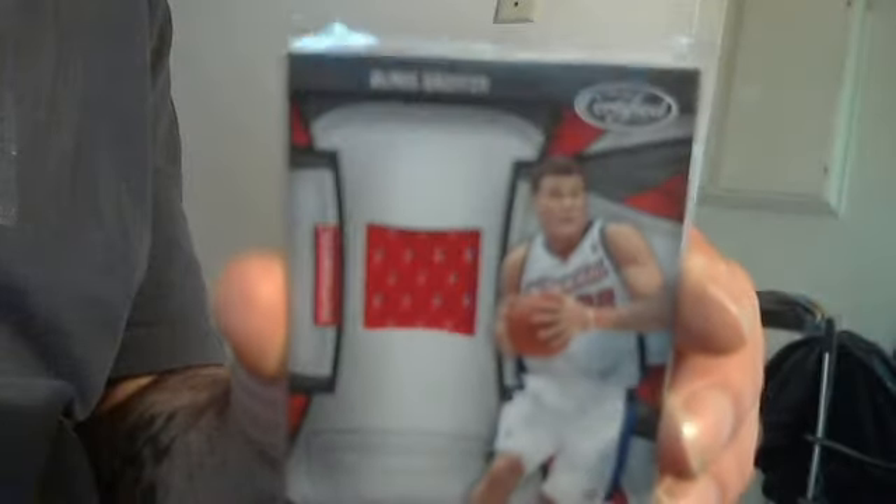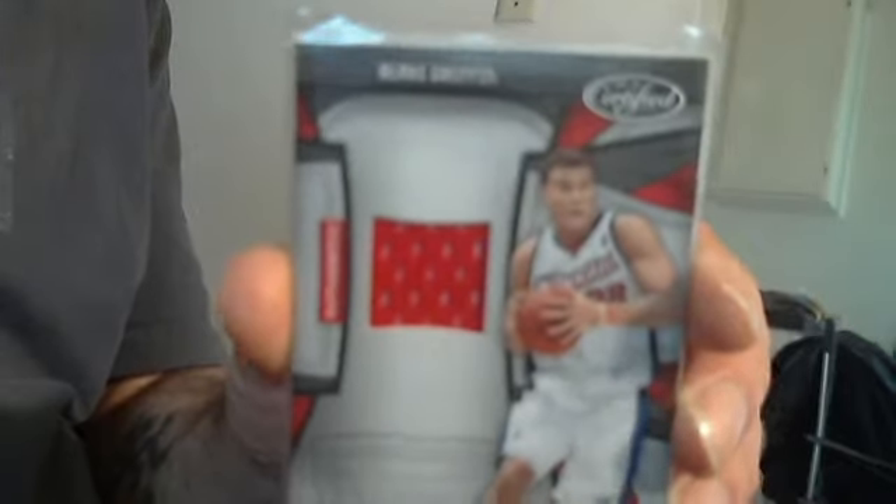Numbered 108 of 250. I took it out of the plastic — it's still in the top of the penny sleeve. But like I said, I'm up for trading or selling it.